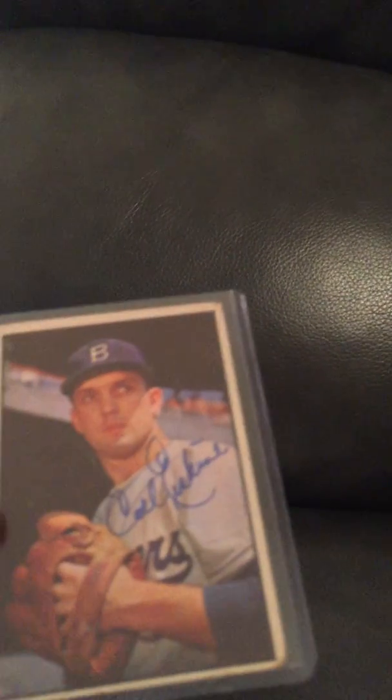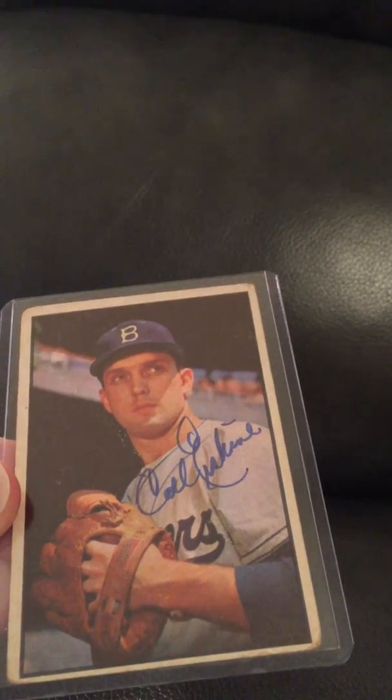Tonight I'm going to show you some of my favorite pieces that I've gotten signed through the mail. A lot of these are vintage baseball — I did some football and a little bit of other sports, but mostly baseball. I'm going to show you my favorites, and a few at the end that have great stories. Let's get started. The first card I'm going to show you is a 1953 Bowman Color signed by Carl Erskine through the mail.